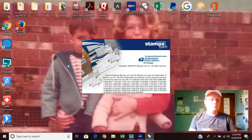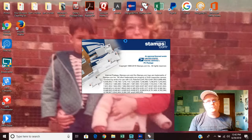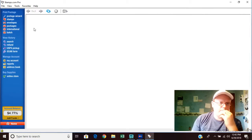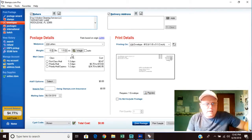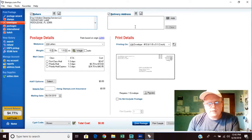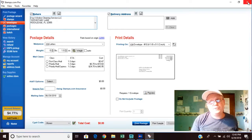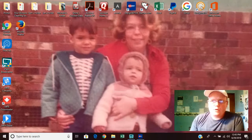Stamps.com is the program we use and it has really cut down the time it takes to send invoices to all our customers each day — we also send reminders through it. Once you're logged in, you add funds, go into your envelopes, enter your return address, select first-class mail, and enter the delivery address. You can even weigh it on a scale — they send you one when you sign up. Click print, put it in your mailbox, and it's done next day.